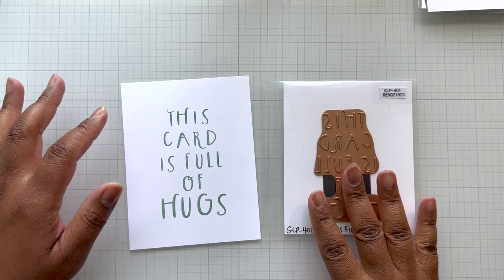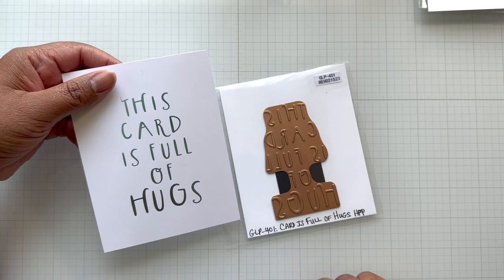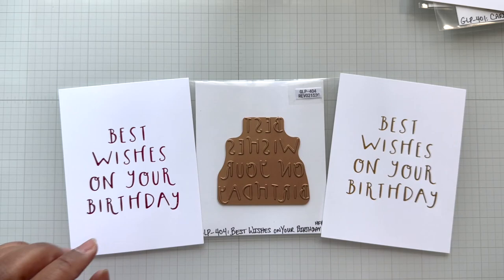This card is full of hugs — this is another one you could give to somebody for anything. There's a touch of overfoiling I just need to clean up. This is on that sky bright blue. Isn't that pretty? This is called Card is Full of Hugs Hot Foil Plate. Isn't this fabulous, guys?